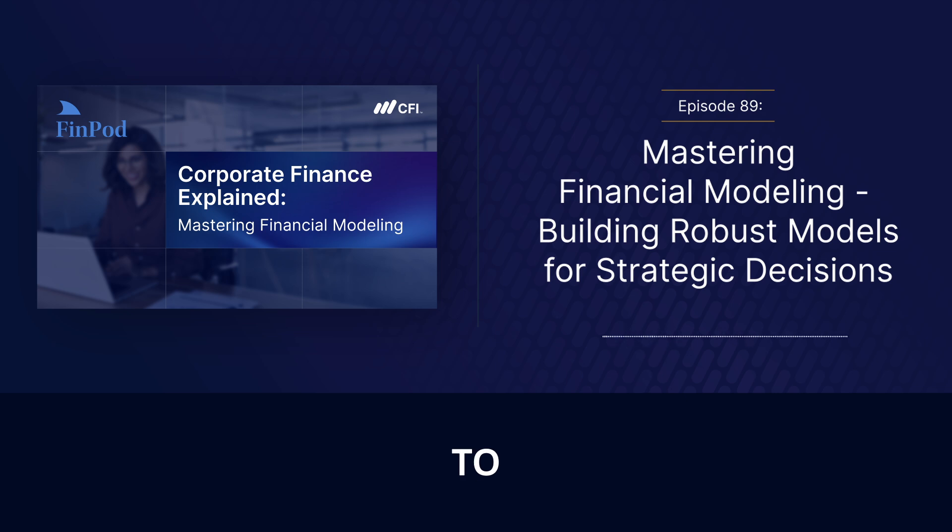We've gone from the basic components to real-world applications, and finally to this crucial understanding of the human element. It's a field that's constantly evolving with new tools and techniques emerging all the time. But those fundamental principles — accuracy, transparency, and critical thinking — remain essential. Financial modeling is a powerful tool that can help businesses make smarter decisions, manage risks, and achieve ambitious goals. But it's vital to remember that it's just a tool — the real power lies in the hands of the people building and interpreting those models.